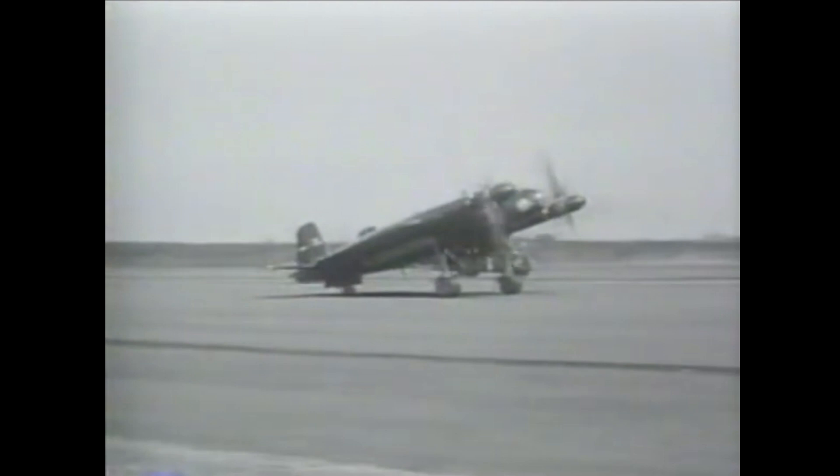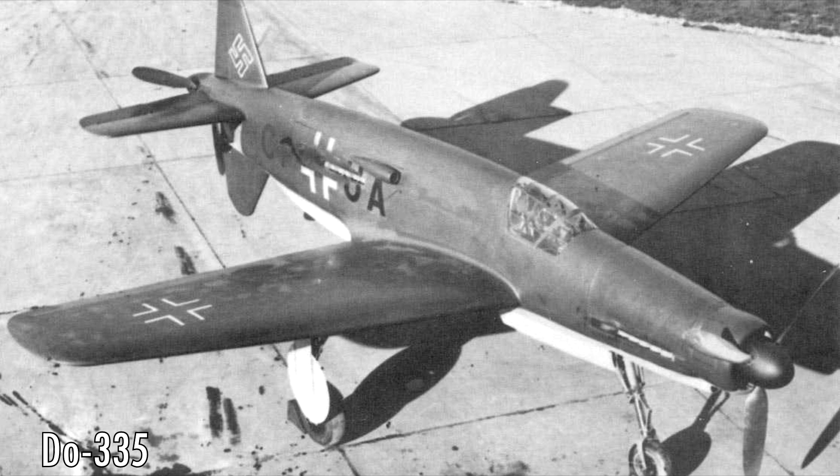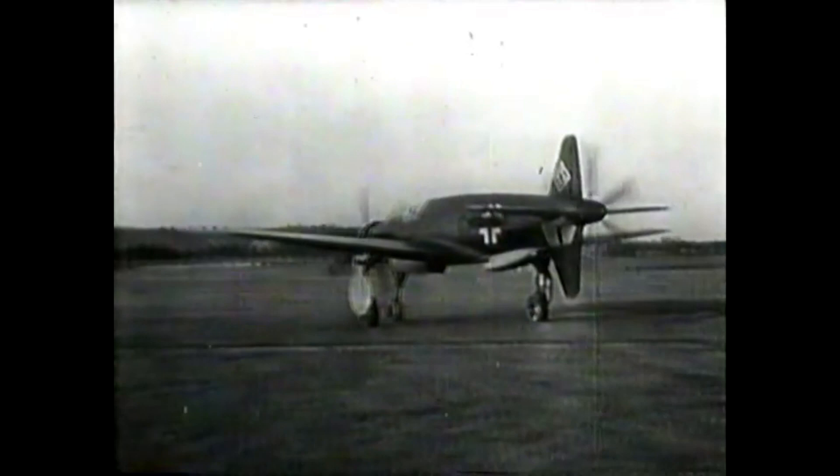Number 1: the Dornier Do 335, also called the Arrow. The Do 335 was one of the fastest piston aircraft of WW2. Its top speed in level flight is said to be around 850 km/h, though that was recorded under perfect conditions — the normal cruise speed was around 750 km/h. Still very impressive for a single-seater heavy fighter. The key to achieving this speed was having two engines in one fuselage, one engine pulling and the other pushing.